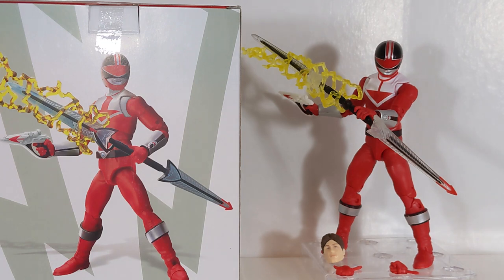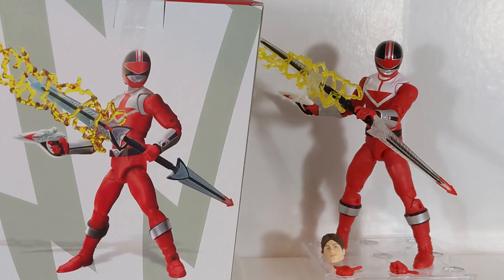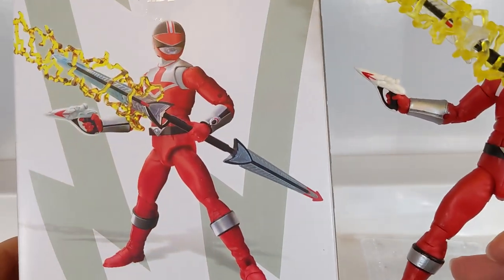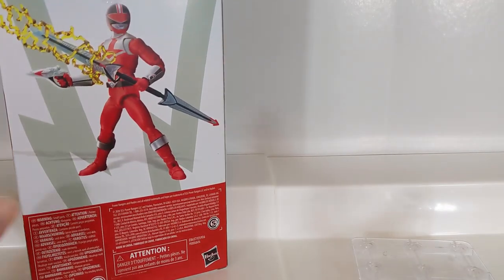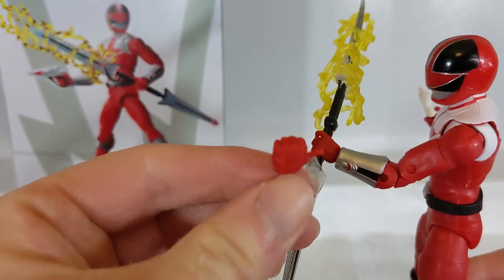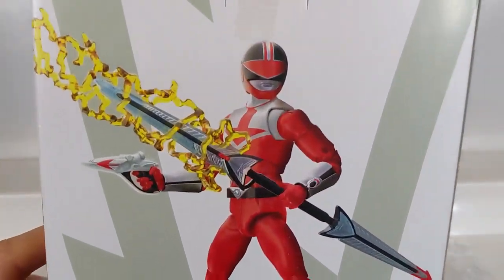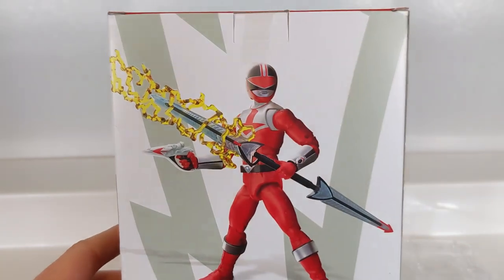We are now in the Lightning Storm era of the Lightning Collection's history. Our first figure in the wave is Time Force Red, Wesley Collins — looking really great. He's the token three-per-case of the wave. One interesting thing between the box render and the actual figure: the render shows him holding the sword with a thumbs-up finger, and while you do get that thumbs-up hand, it's a closed fist, so you actually cannot perfectly recreate the render pose.